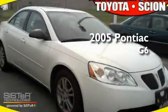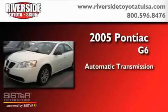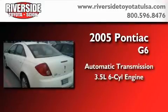This is a 2005 Pontiac G6. This car has an automatic transmission and a 3.5 liter V6.